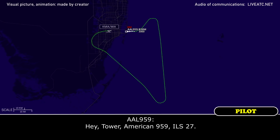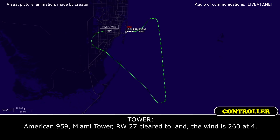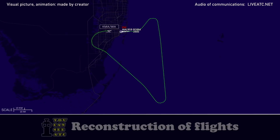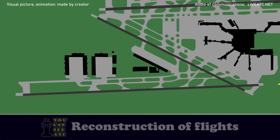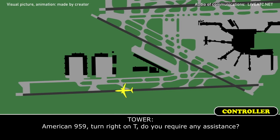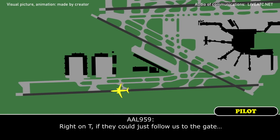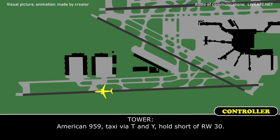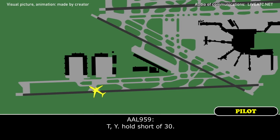American 959, runway 27, cleared to land. American 959, turn right on Tango. Right on Tango — they could advise the gate. American 959, roger that. American 959, taxi via Tango and Yankee, hold short of runway 30. Tango, Yankee, hold short of 30.